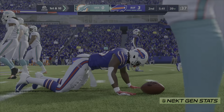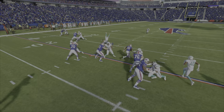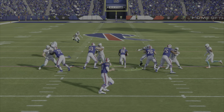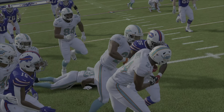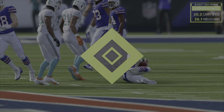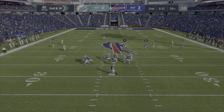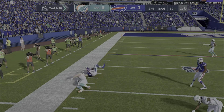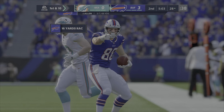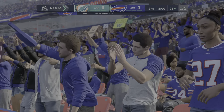Big run by Devin Singletary! Big wall right in the middle. He was absolutely galloping. Dawson knocks — stiff arm! Bills Mafia!